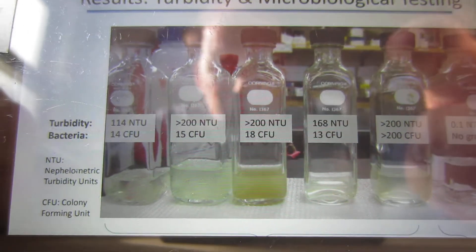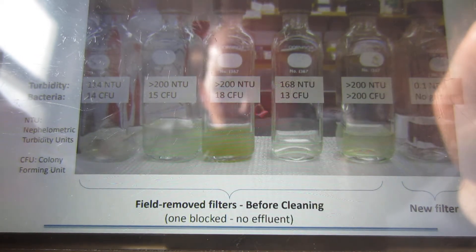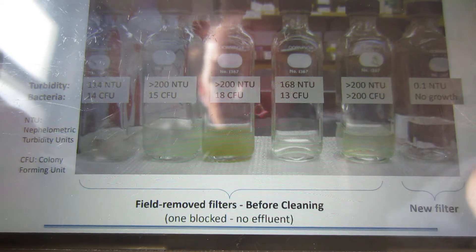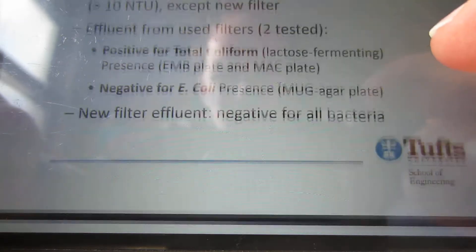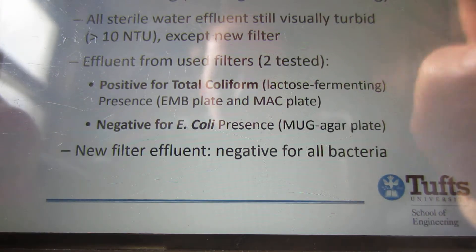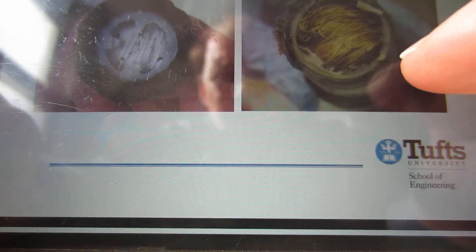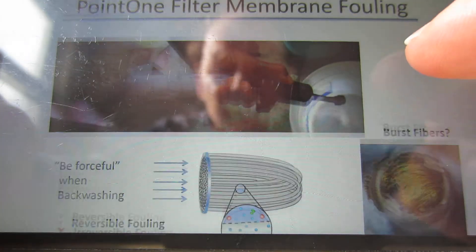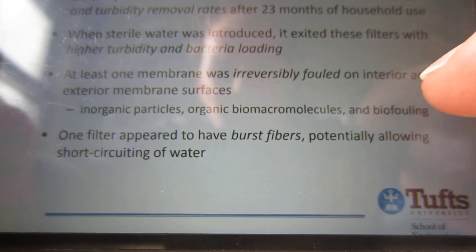Here are some actual visual results — the filters they got back from the field on the left, and new ones on the right. You can see the water visibly doesn't even look clean for the field-used filters on the left. And there's the picture again — used filter versus new filter — which is quite striking.